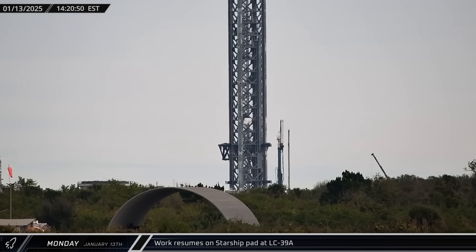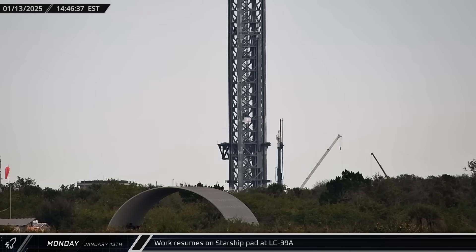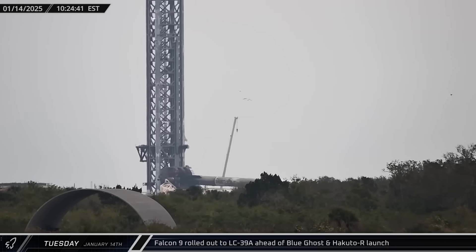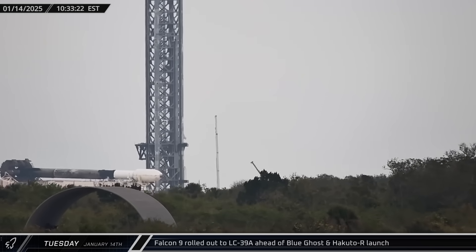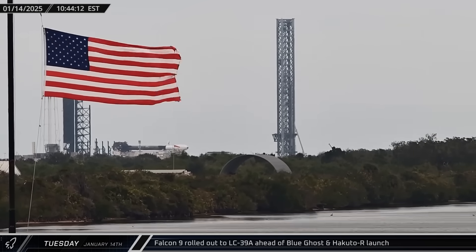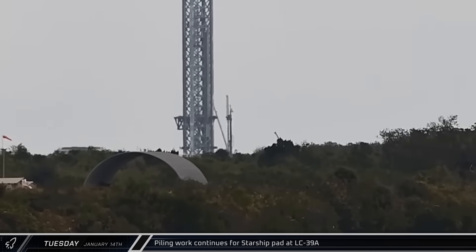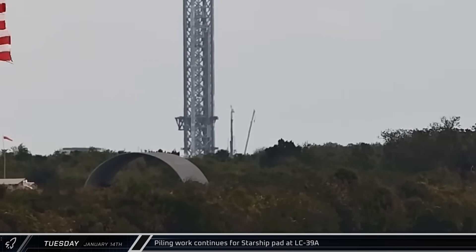Later that day, over at Launch Complex 39A, a piling rig was spotted working near the base of the Starship Tower, indicating that SpaceX has likely restarted work on the launch infrastructure here. On Tuesday morning, Falcon 9 Booster 1085 was rolled out of the horizontal integration facility ahead of SpaceX's 100th launch from the historic Launch Complex 39A. As the rocket was moving by, we could see that the piling rig was hard at work preparing the foundation for a new flame trench and launch mount.